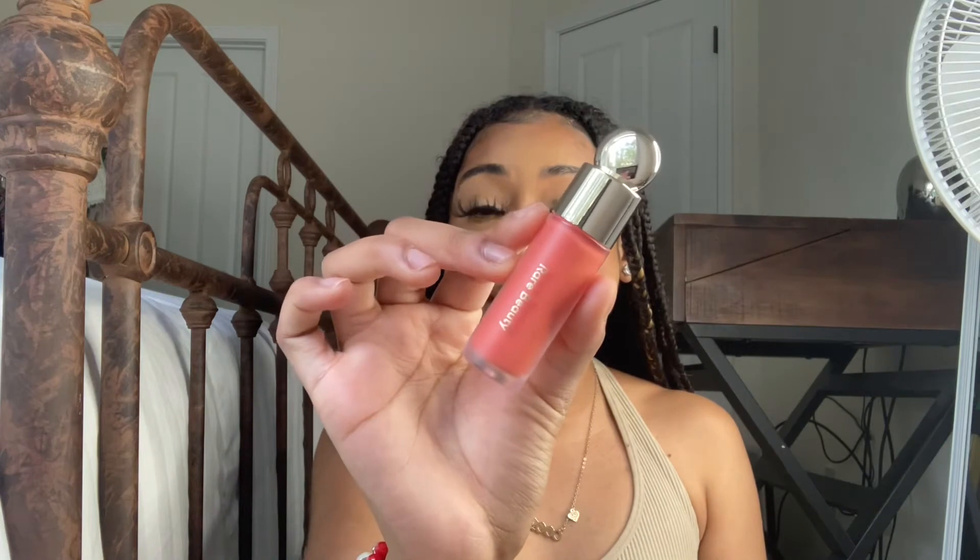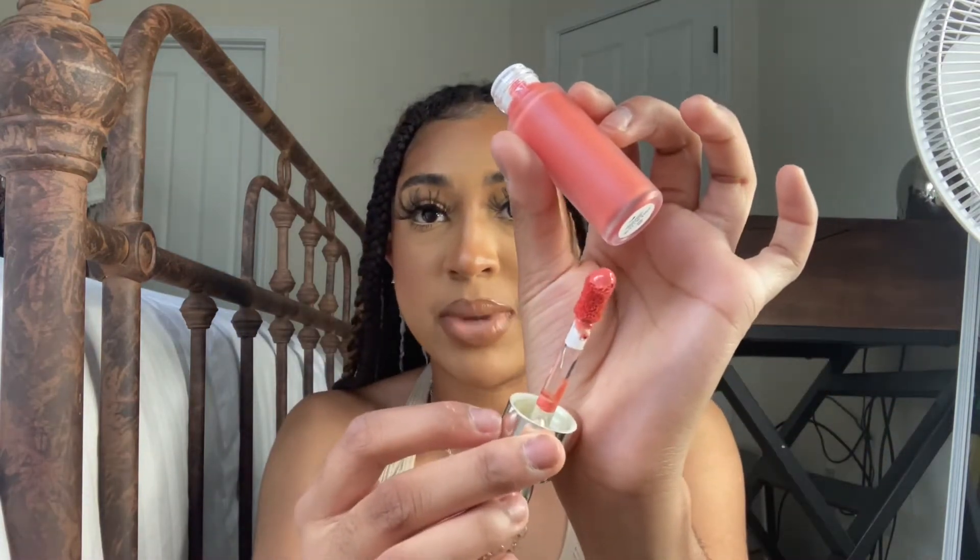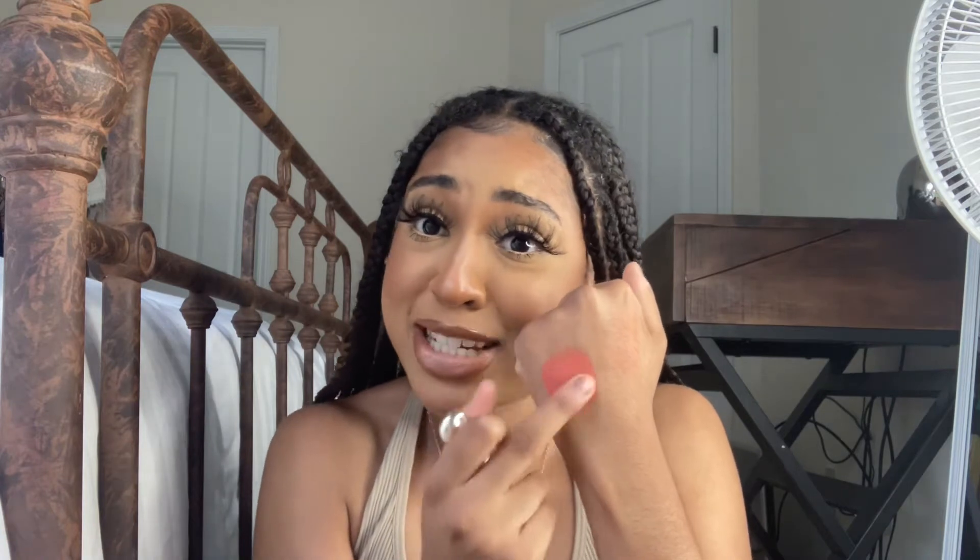This is the Rare Beauty Soft Pinch Dewy Liquid Blush. I have the shade Love in the matte terracotta, so I wanted to try one of the dewy ones. This color just screamed me — it's like a peachy shade. I'll open this so you can see the color inside. A little bit goes a long freaking way — it's still blending, still blending. Such a gorgeous color. Peachy oranges have been my vibe all summer along with nude bronzy shades.